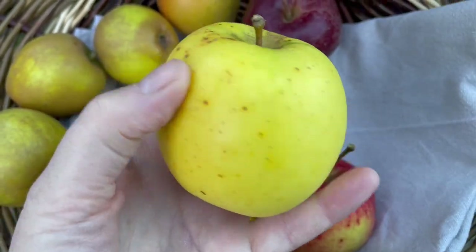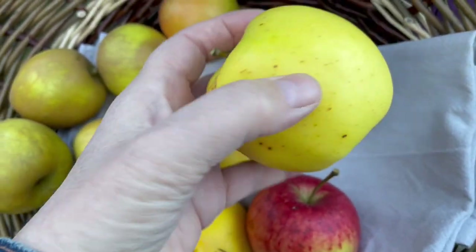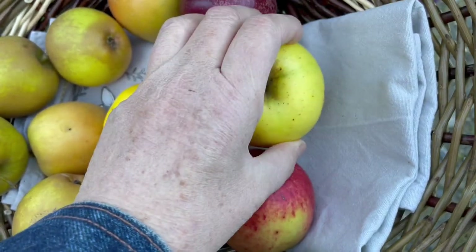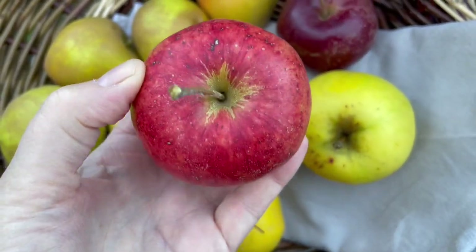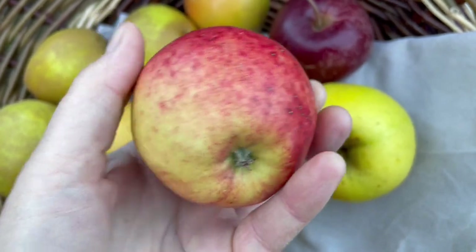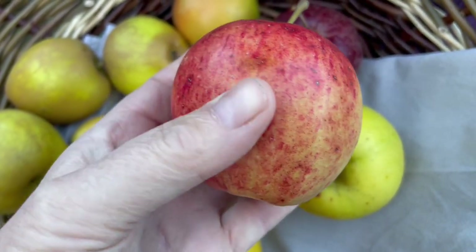That's a Grenadier, which is our English answer to a Golden Delicious. And that is a Saint Cecilia — a Welsh apple. It's beautiful. It is absolutely gorgeous.